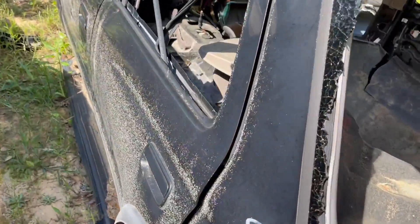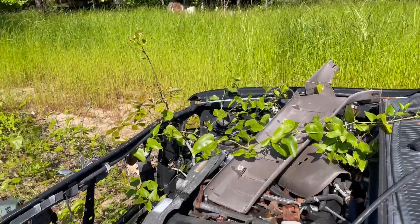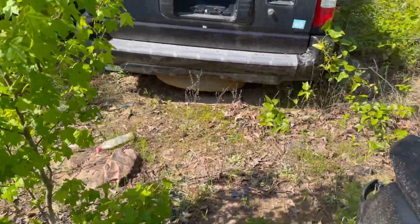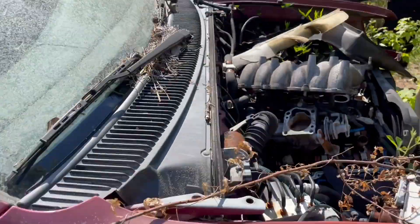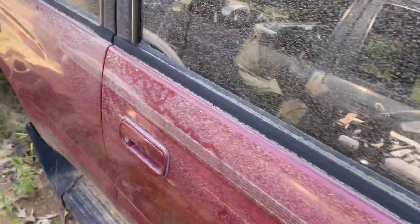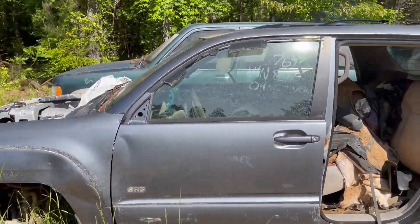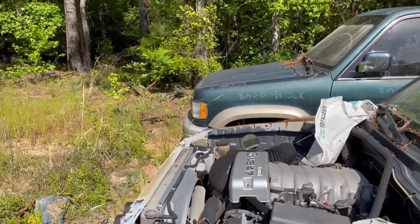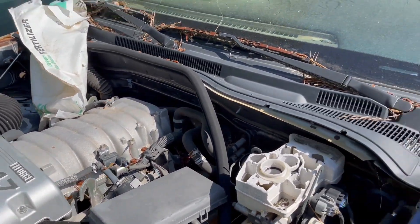A '99 4Runner — yeah, not gonna do me any good right there. The kudzu's already coming across it, of course. Isuzu Rodeo. Another 4Runner over here — I think this is a 4Runner as well. Seen better days. Another 4Runner — this is an '04, V8 4.7 liter. She's all tuckered out, quite literally.